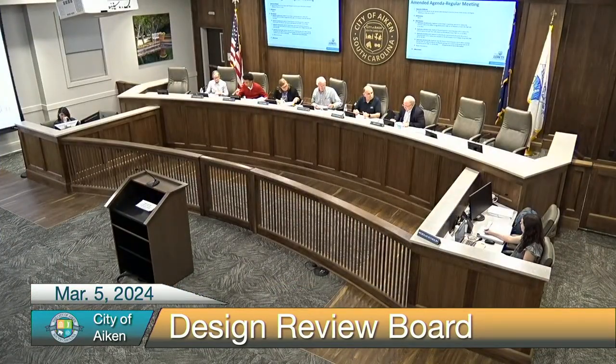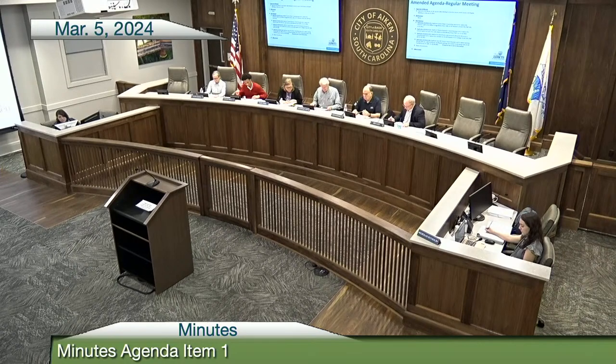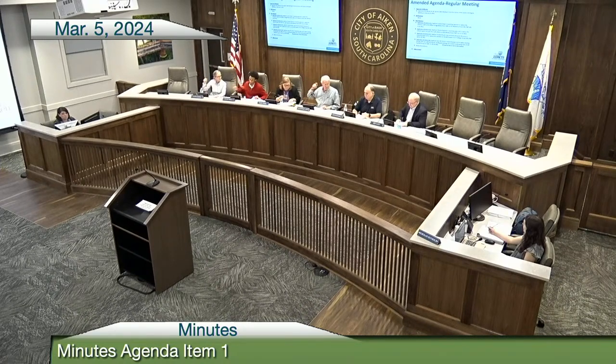I'd like to move that we approve the minutes from the February 6 meeting, the executive meeting session, the work session, and the regular meeting minutes. I second that motion. I'm going to abstain because I was not here for that meeting. I have a motion and a second for the February meetings. All those in favor of approving the minutes, raise your right hand. We have one abstention. Approved.